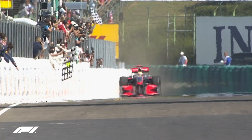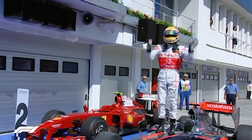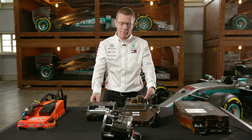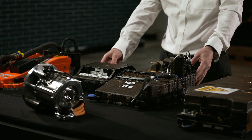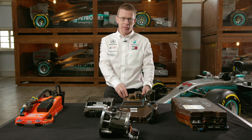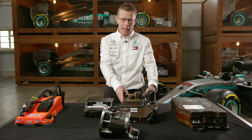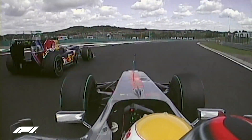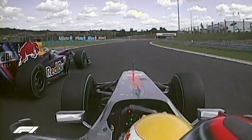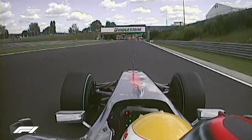Hungary this year marks the 10th anniversary of Lewis's first hybrid victory — Hungary 2009 — with the KERS system that was introduced that year. He stored the energy up going down the straight, didn't deploy it down the main straight, hung on tight using all that energy, and then deployed it out of turn two and overtook to win the race using the energy stored in this energy store.